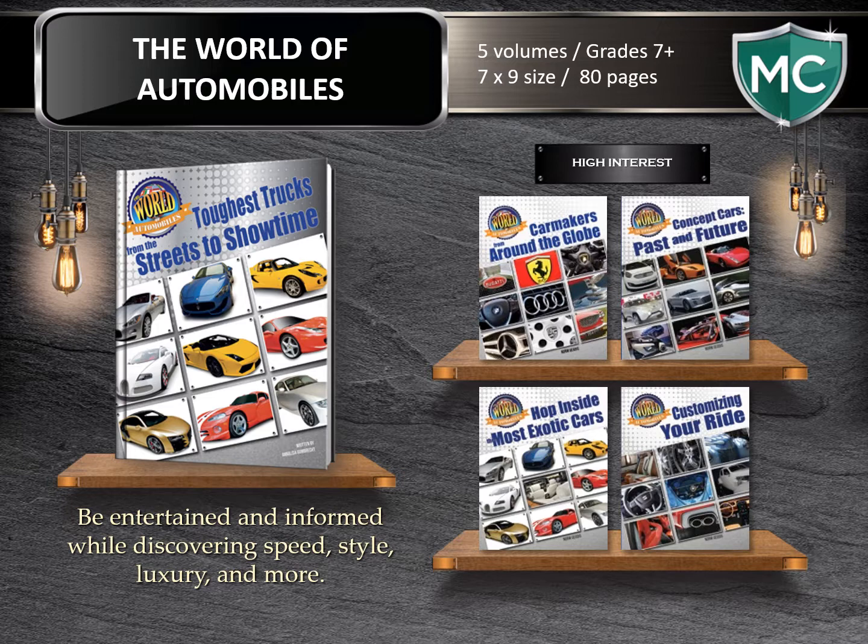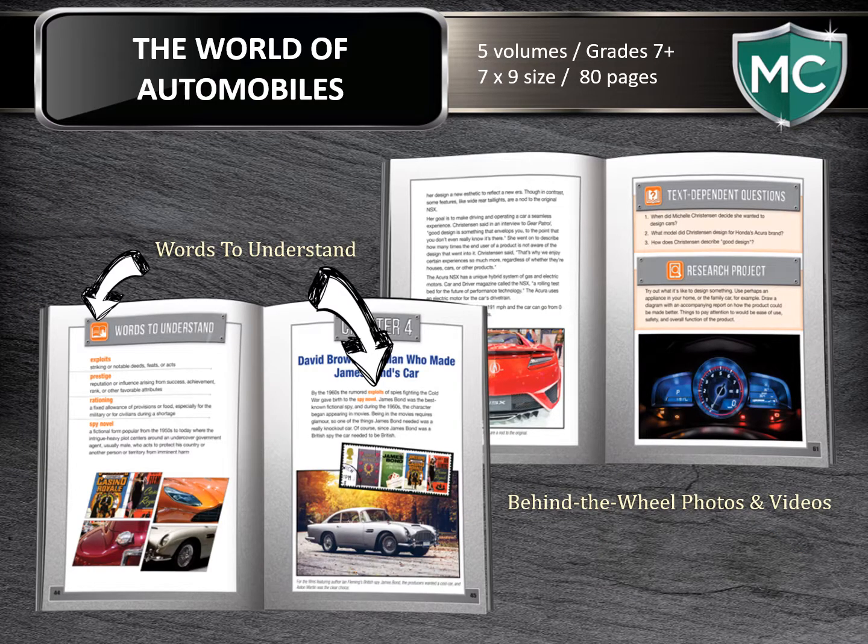Moving on to the world of automobiles to discover speed, style, luxury, and more. At 80 pages each and written for the 7th grade reader and older, this five-volume series looks at cars for luxury, sport, and more. The books examine the best of the car-making countries around the world from their innovation to their prototypes that'll carry them through the 21st century. Here in the interior you'll find an example of our key icon, Words to Understand. The reader is provided key vocabulary with definitions at the open of each chapter and is then able to locate the words in the text. This feature allows the reader to build upon their vocabulary and terminology as they proceed through the book.